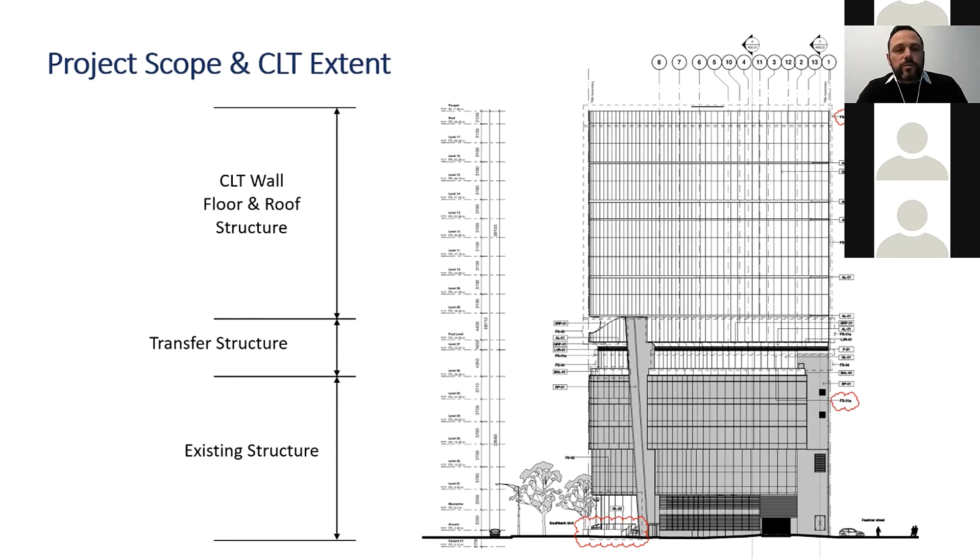The timber component of this job was initially selected purely from an economic and commercial perspective — it allowed the project to be feasible, giving it the extra levels and hotel rooms needed. This is quite unique globally, where a lot of other timber structures are developed from an architectural or sustainability perspective. This is a really good example of how mass timber can be very cost-effective and economical from a development perspective.